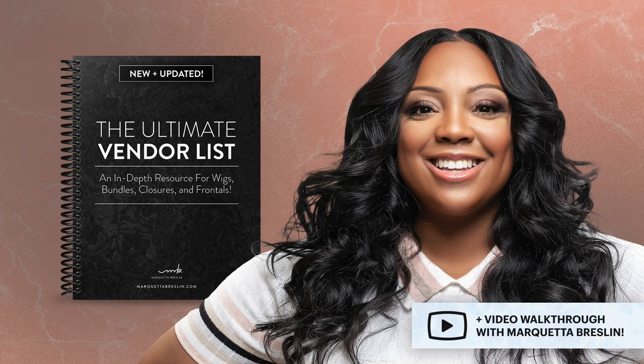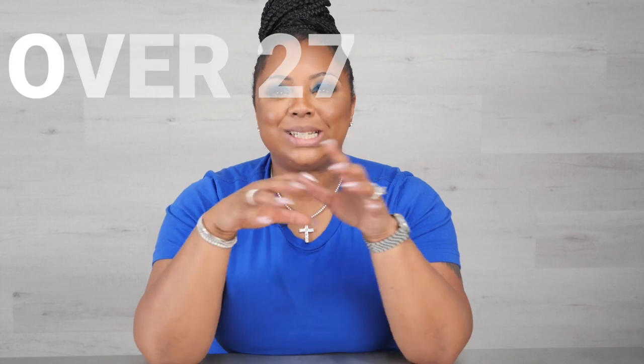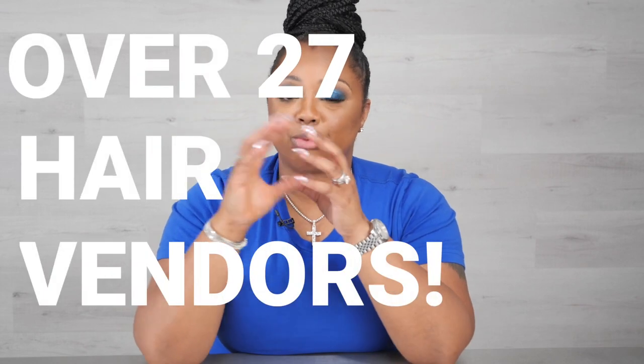It's going to be so much fun. I do not want you to miss out. But it doesn't stop there — I'm also going to be giving you my brand new and updated ultimate vendor list with a video walkthrough. In this ultimate vendor list, you get over 27 hair vendors that you can reach out to and contact to get any type of hair you're looking for. I don't just give you the vendor list — I'm also giving you a video walkthrough to show you how to effectively communicate with these vendors. This is a very key part of the ultimate vendor list.